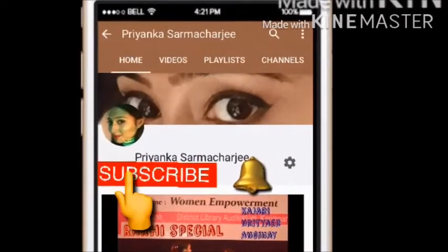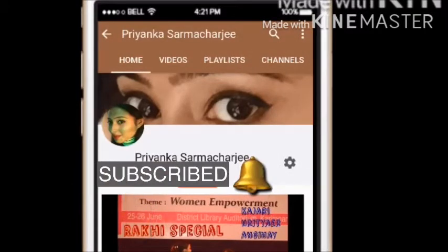Hi, subscribe to my channel Priyanka Sharmachar ji — it's free to subscribe and don't forget to press the bell button so you never miss any of my videos. Hi guys, this is me Priyanka, and welcome back to my channel. Please excuse my voice today.